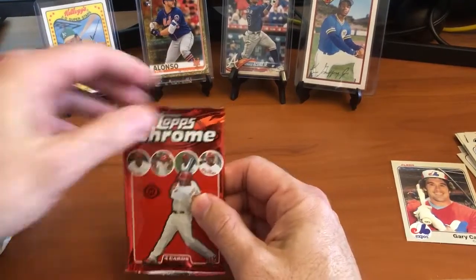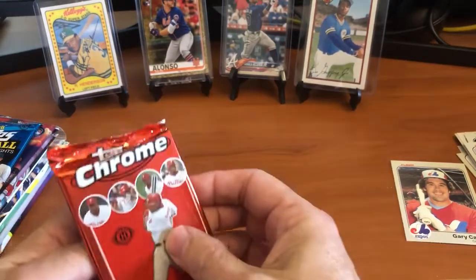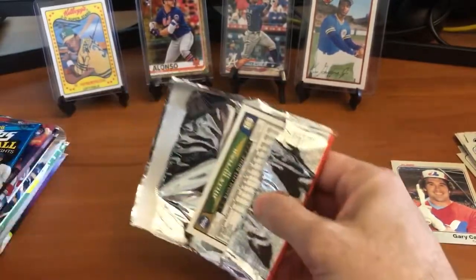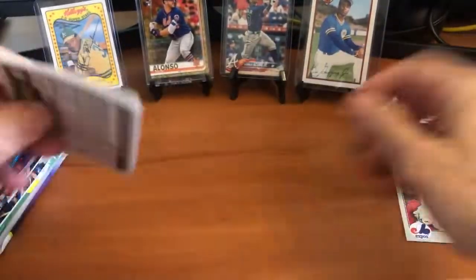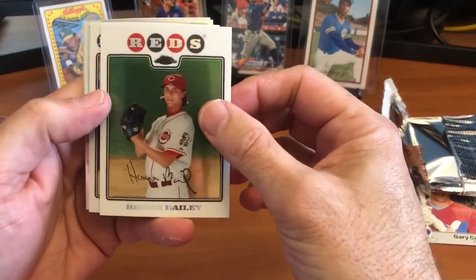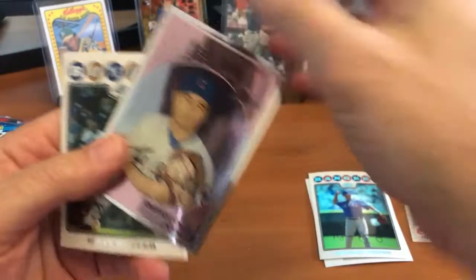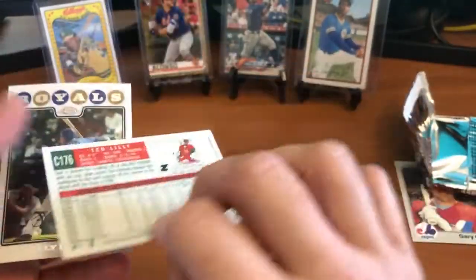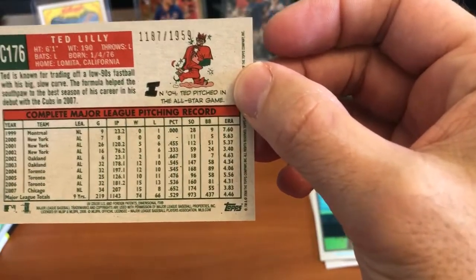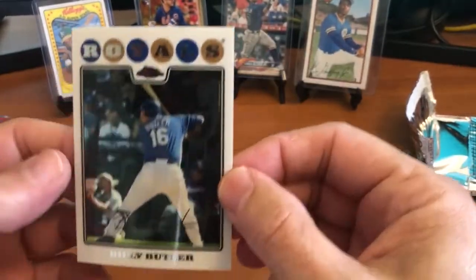Now we're going into the 2008 Topps Chrome. What we're looking for here are base cards and obviously Evan Longoria and Joey Votto. First we've got Homer Bailey, Michael Young, and a chrome insert of Ted Lilly - it is numbered out of 1959, number 1187. And Billy Butler. We got a nice little insert card there from the 2008 Chrome.